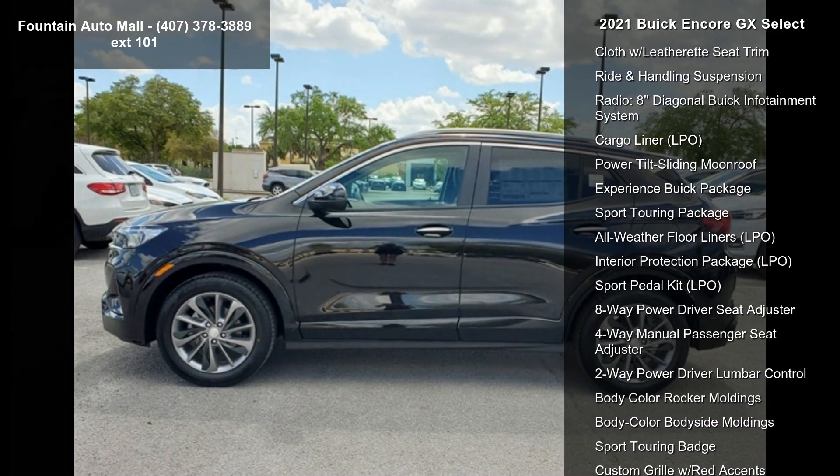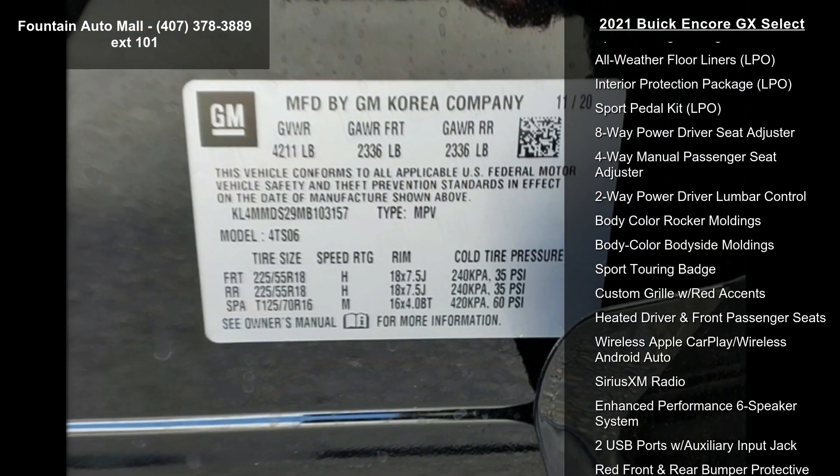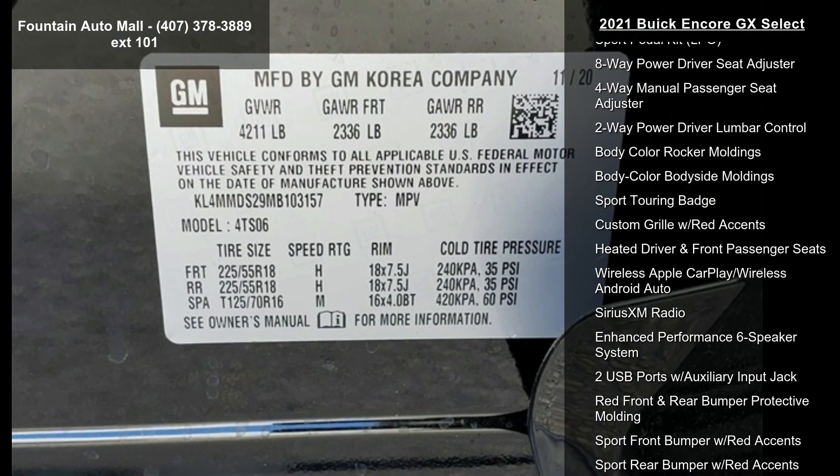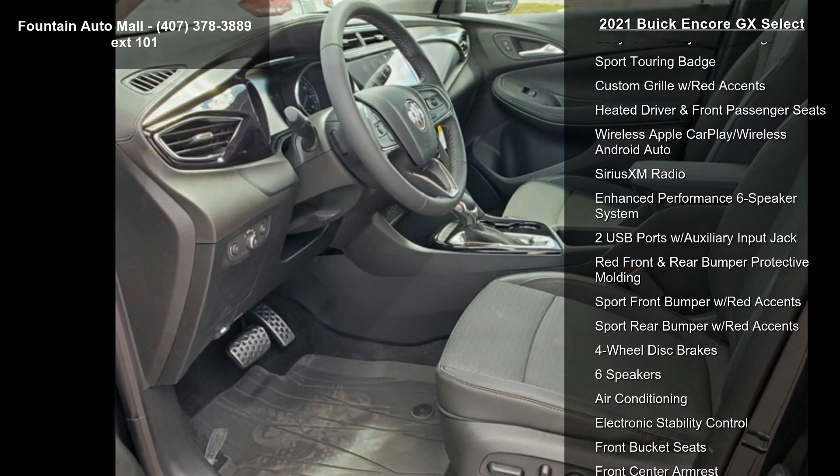Additional features include 18 Aluminum Wheels, Wheel Lock Kit, Cloth with Leatherette Seat Trim, Ride and Handling Suspension, Radio, 8 Diagonal Buick Infotainment System, and Cargo Liner.